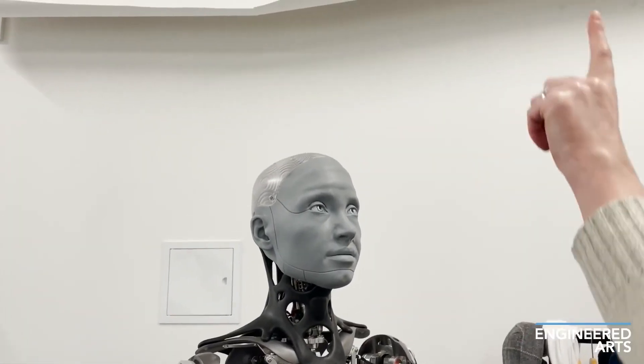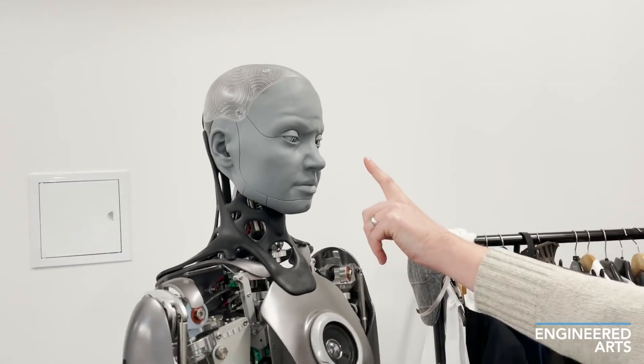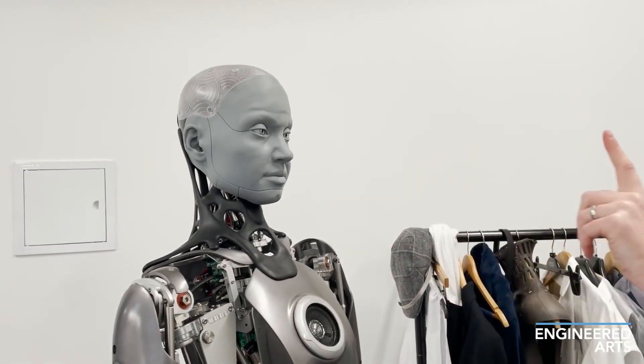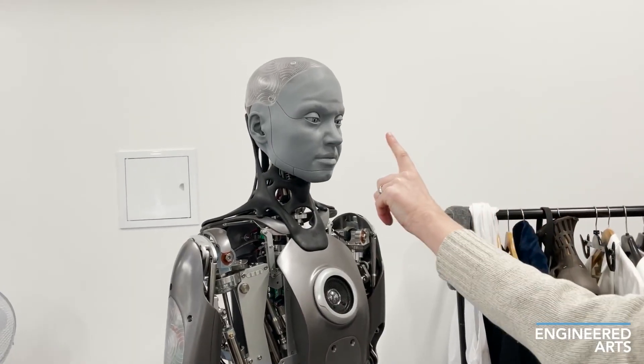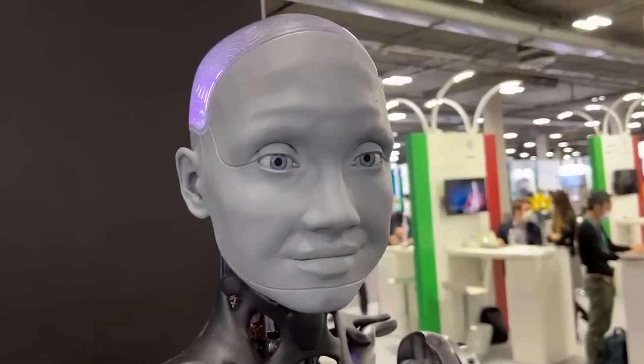Engineered Arts created Ameca as an advanced humanoid robot platform to push the boundaries of human-robot interaction. Ameca's remarkably human-like appearance and motion aim to make communication with robots feel more natural and intuitive for people.